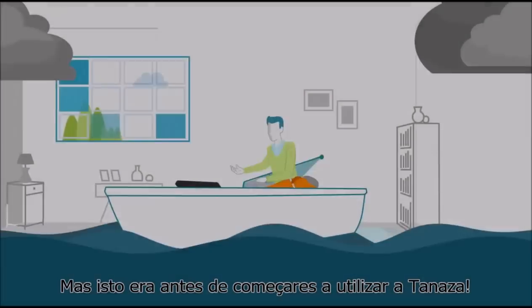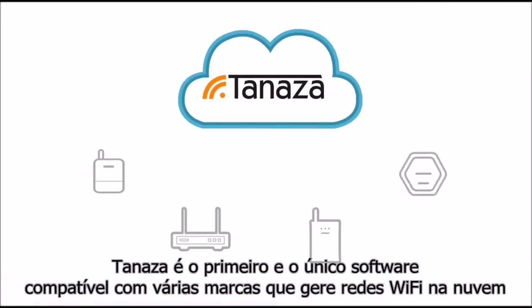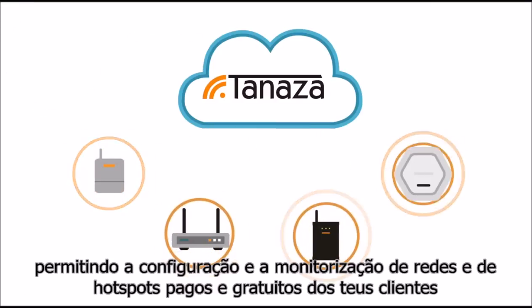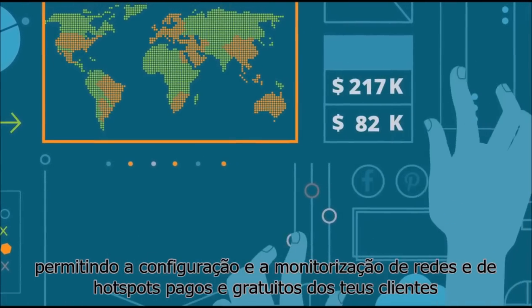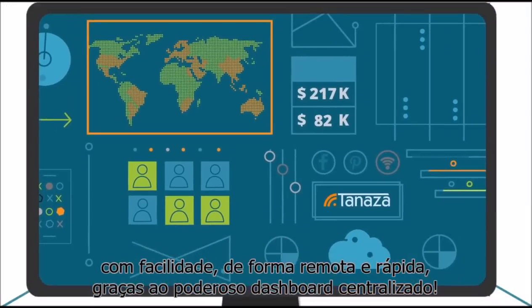But that's before you started using Tenaza. Tenaza is the first and only software for multi-vendor cloud-based Wi-Fi management, allowing you to set up and monitor your clients' networks and their free and paid hotspots easily, remotely, quickly, thanks to a centralized dashboard.